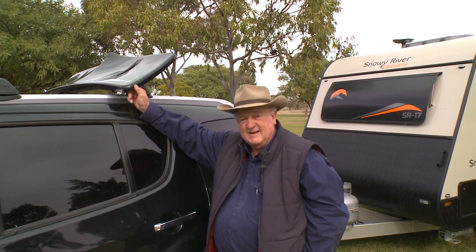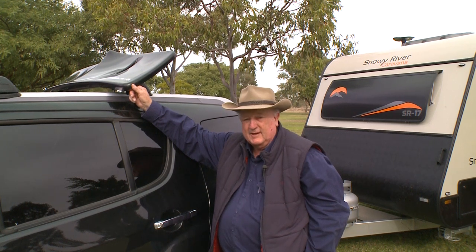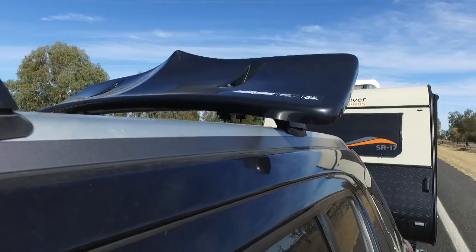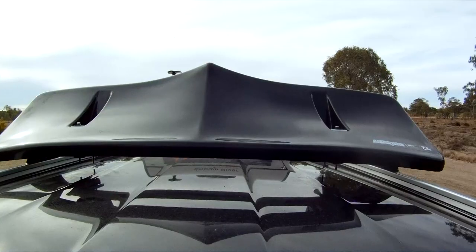This is an incredible bit of gear that all RVs simply must have. It's the Aeroplus Wind Deflector from Purple Line. Many already know just how much money it can save you when you're towing. But don't forget, it'll also make towing a caravan smoother, safer and much more comfortable.